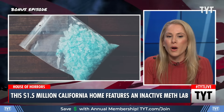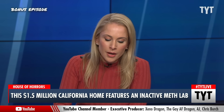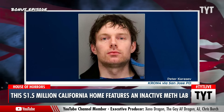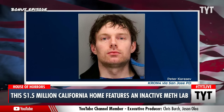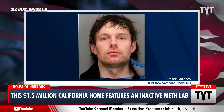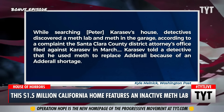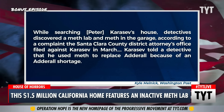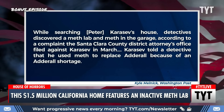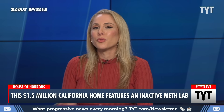Here's what actually happened — the Washington Post piece left all of this amazing information out of their reporting. The guy in question is Peter Karasev, 36 years old. While searching his house, detectives discovered a meth lab and meth in the garage, according to a complaint by the Santa Clara County District Attorney's Office filed against him in March. Karasev apparently told a detective that he used meth to replace Adderall because of an Adderall shortage. But it turns out he wasn't actually arrested for the meth lab.